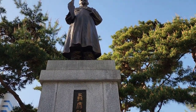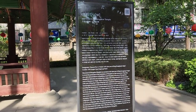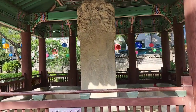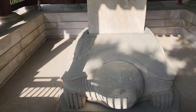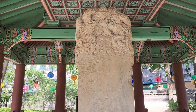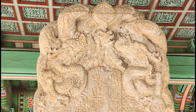The TAPGOL 공원 was founded by the TAPGOL 공원. It was a place where the TAPGOL 공원 was built in the TAPGOL. It is built in the TAPGOL, and now it is built in the TAPGOL.